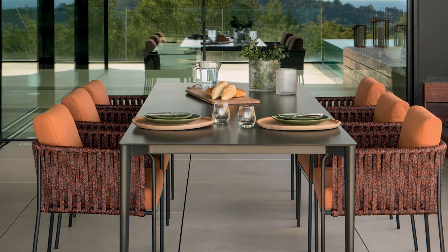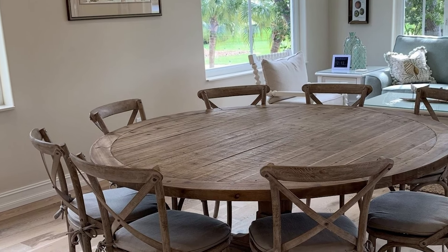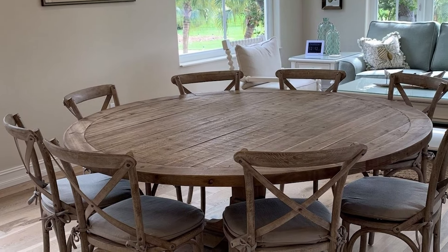We are almost wrapping up. These are the common differences between round and rectangular dining tables. Hope you liked this video — please comment, share, and subscribe to this channel for more videos.